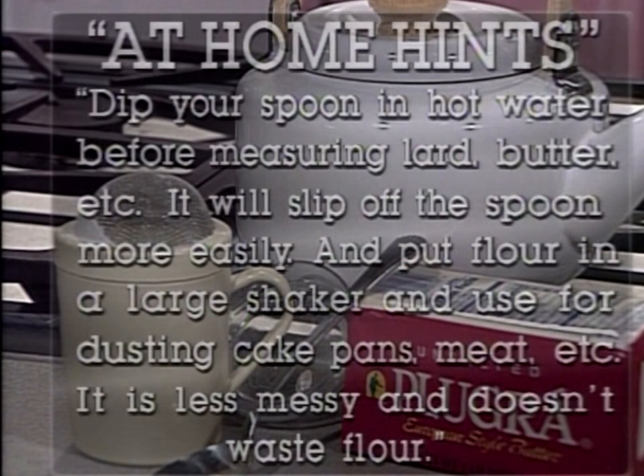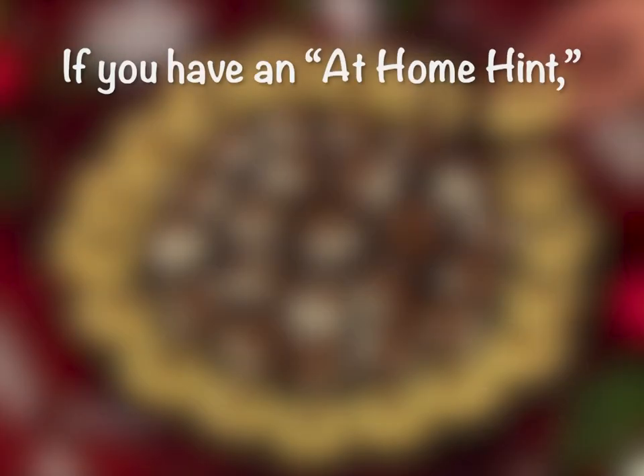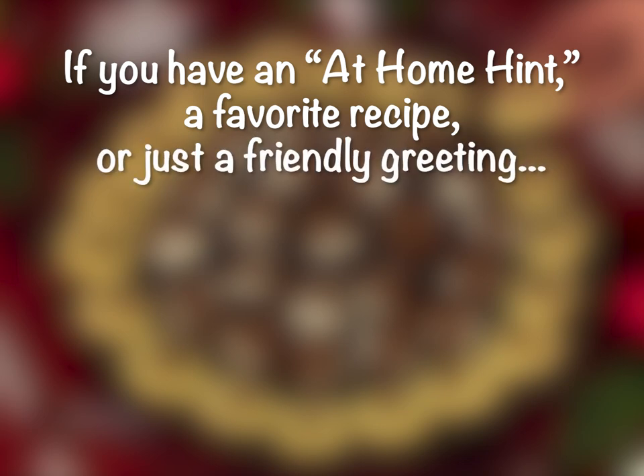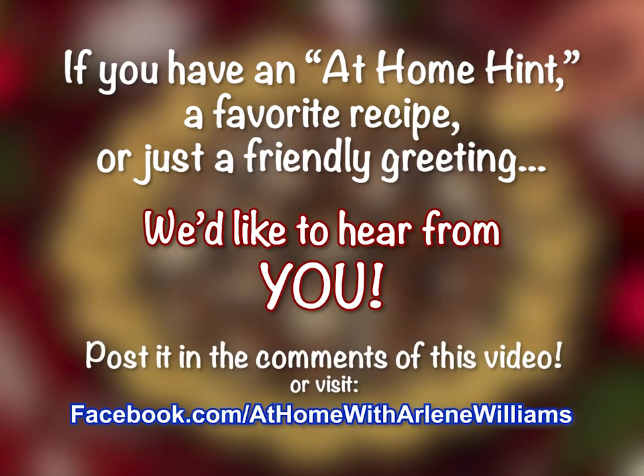Here's today's at-home hint. Dip your spoon in hot water before measuring lard, butter, and so on — it will slip off the spoon more easily. And put flour in a large shaker and use it for dusting cake pans, meat, and so on — it's less messy and doesn't waste flour. If you have an at-home hint, a favorite recipe, or just a friendly greeting you'd like to share, post it in the comments of this video or visit our Facebook page.